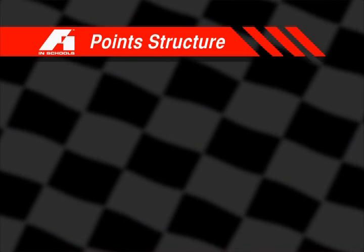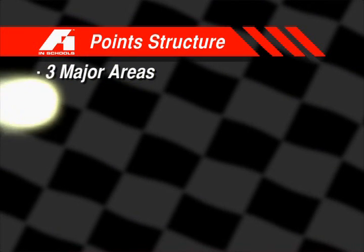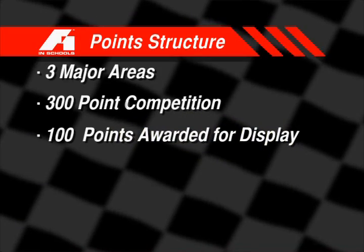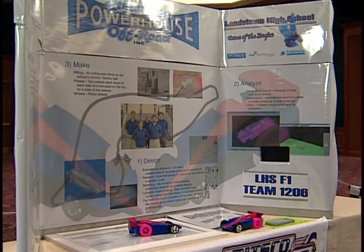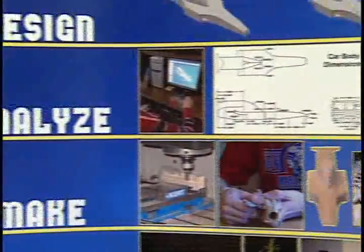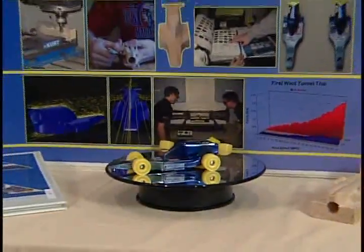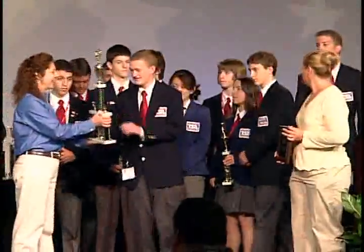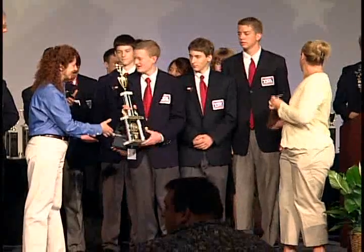The competition itself is broken into three major areas. It's a 300-point competition. 100 points is awarded for the display and notebook — basically a tabletop display. In this, we look at their graphical explanation of what they've done, their sponsorship, their marketing, and their full team spirit.